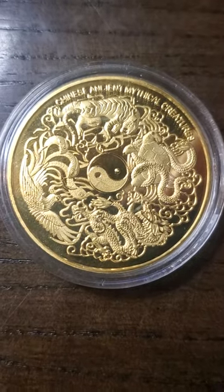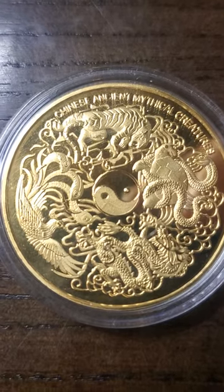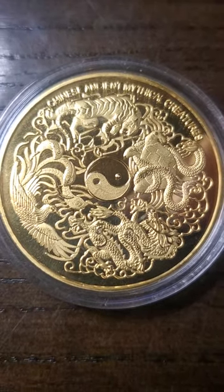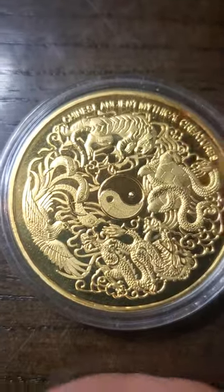Hello again my YouTube fam. Here we have another Chinese Mythical Creatures coin. The back of it still looks really good. I'm still doing really yin and yang right there with good and evil.